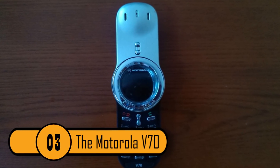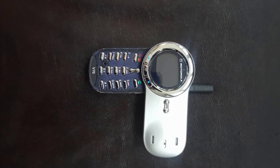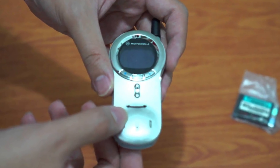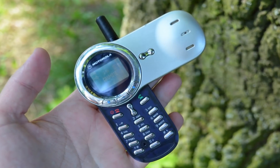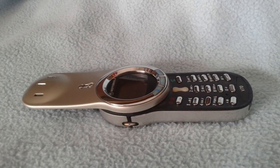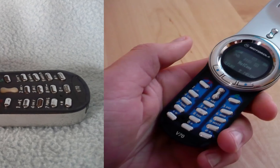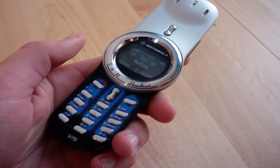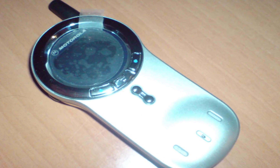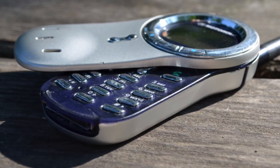The Motorola V70. This phone was released in 2002 and it was very unique. It had a strange rotary design where the keypad was hidden beneath a cover. To get to the keypad you had to rotate the cover 180 degrees. Even though the phone looked cool and it was original, it never really took off. The fact that you had to turn the dial made the phone difficult to use and it also reduced the reliability of the phone. When the price went down its popularity rose, but not by much.